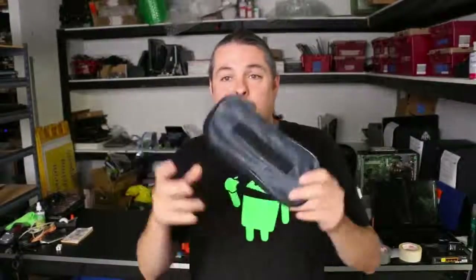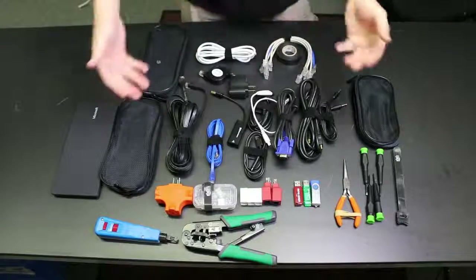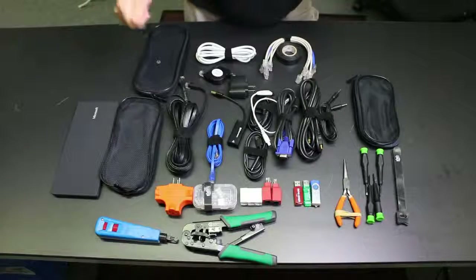The bag has these really cool pouches with velcro backs that stick inside the bag, which is great for keeping everything organized. I'm going to break down all the stuff I carry and how I organize it, because when I arrive somewhere I never want to be digging through my bag. I also do an inventory occasionally because I lose things, and I make sure it's all here before I go on-site.